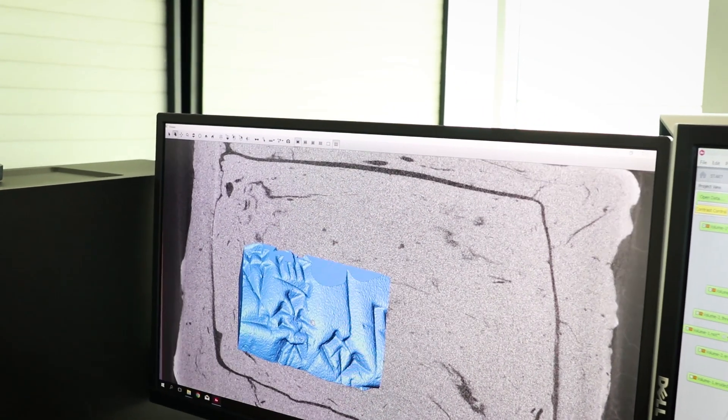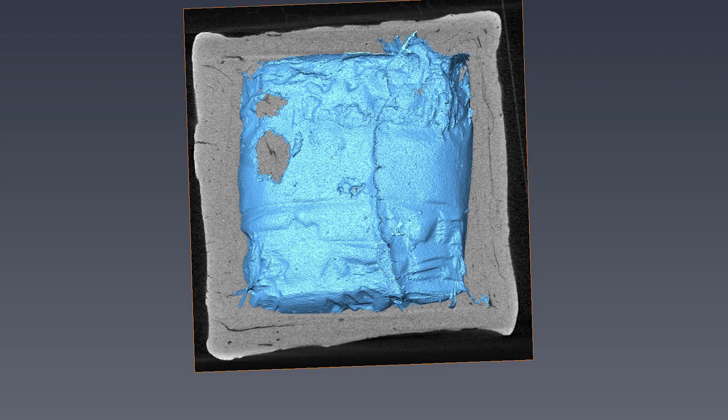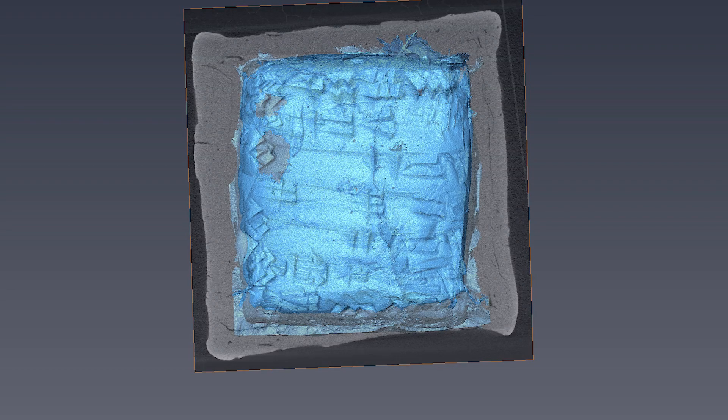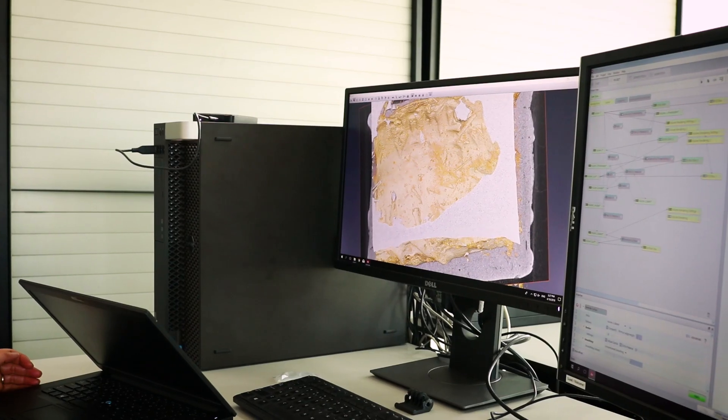The first results are now in and they look very promising. We know that we can digitally separate the tablet from the envelope, so we can actually read what is on the tablet inside without breaking the envelope.